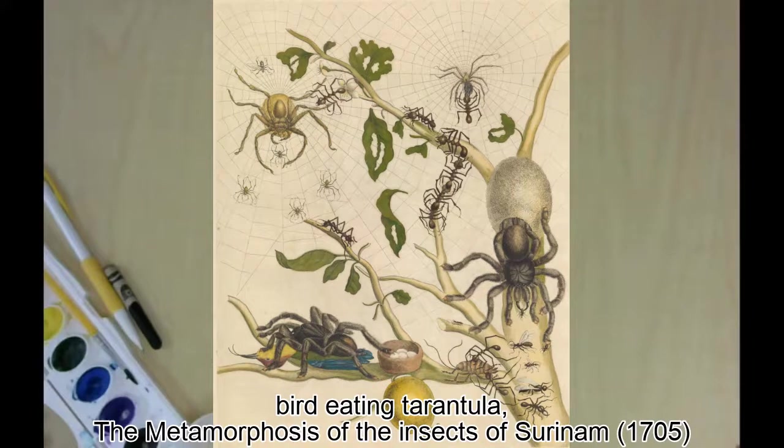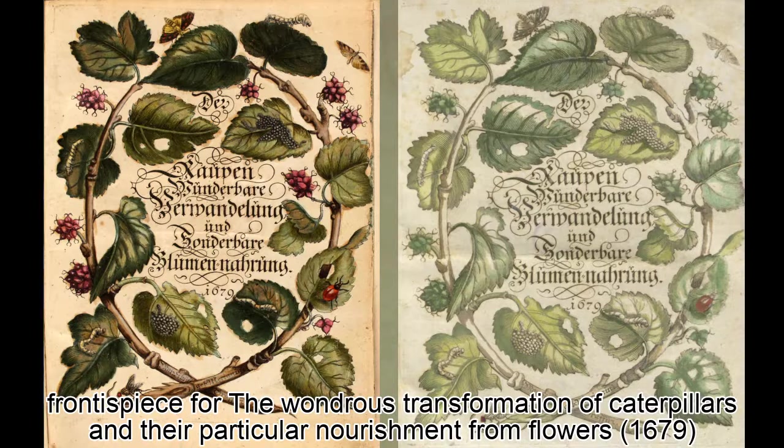Merian usually painted caterpillars on the plants that they ate. She did an entire book of them. Here are two versions of the illustration that face the title page. Look how different the same book looks when the copies are hand-painted — the berries are even different colors.